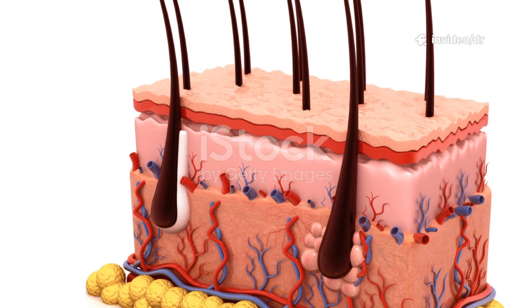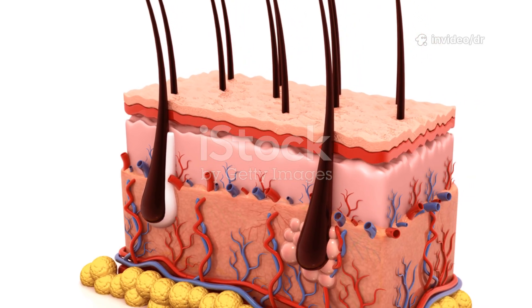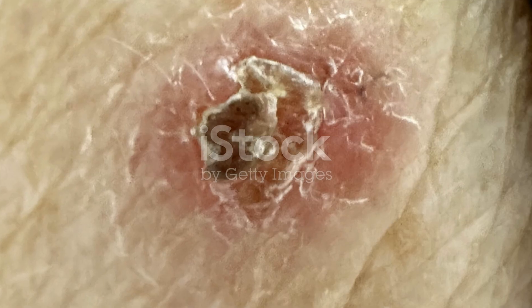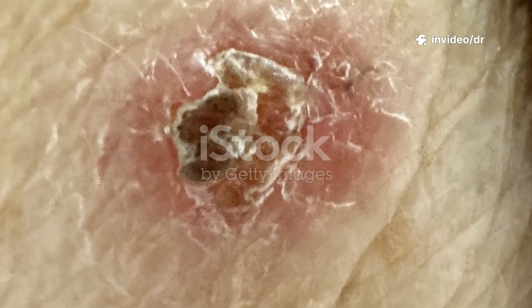Basal cell carcinoma, or BCC, is a slow-growing skin cancer that begins in the basal cells — the cells found at the bottom layer of your skin. While it rarely spreads to other parts of the body, if left untreated, it can cause serious local tissue damage.